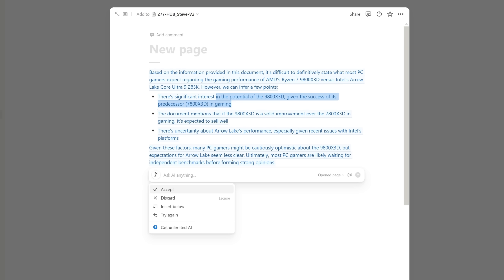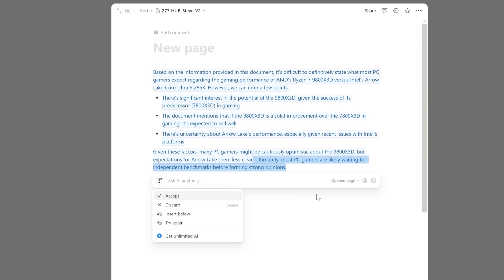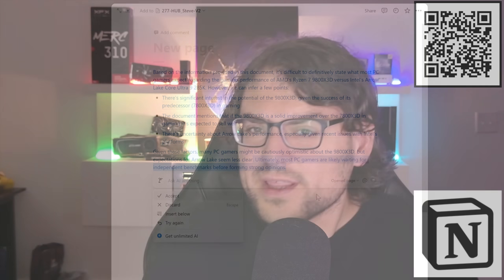One question that really made me consider how useful this tool is was asking if Notion AI thought AMD's 9800X3D or Intel's Arrow Lake 285K would win gaming performance this fall. It summarized that the market is cautiously optimistic about the 9800X3D — cautious because of the recent Zen 5 launch struggles — and that gamers have mixed opinions on Arrow Lake due to Raptor Lake's reliability issues. Please scan the QR code on screen or visit the link in the description to sign up for Notion AI today for just ten dollars a month.